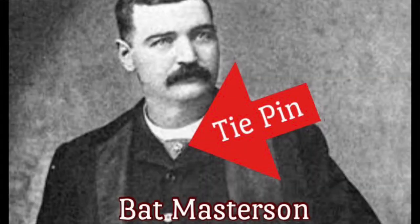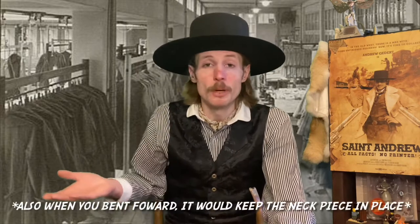Tie tacks date back to the early 1800s and, with most American fashion, came over from Europe. The original purpose was to secure a nice and neat fold on your cravat. As time passed and the 1870s came along, elongated neckpieces and ties became more and more popular, and the tie tack would actually clip to the inside of your shirt and hold the tie in place.